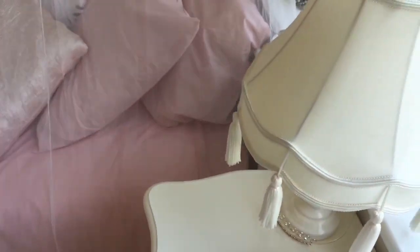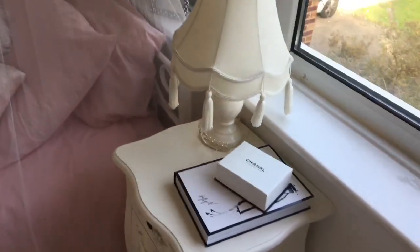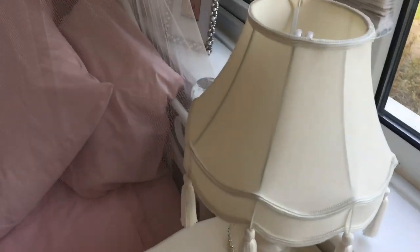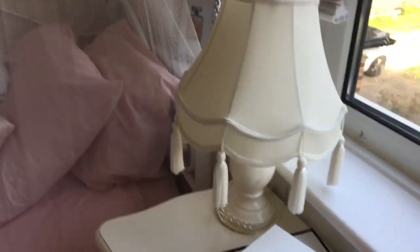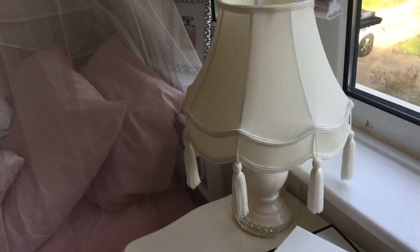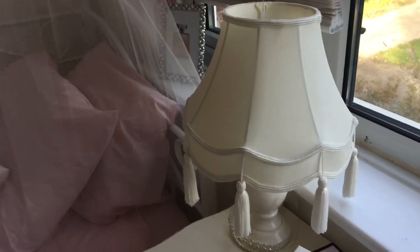Oh my god, this lamp! If you watch my room update videos you'd know this lamp - it's actually my baby. It's so cute and vintage. This is probably the hardest one to source - I got it from a second-hand furniture store. I'm sorry but I don't know if you can buy it exactly, though you can get similar ones on eBay. I got this one for 10 pounds - how good is that?